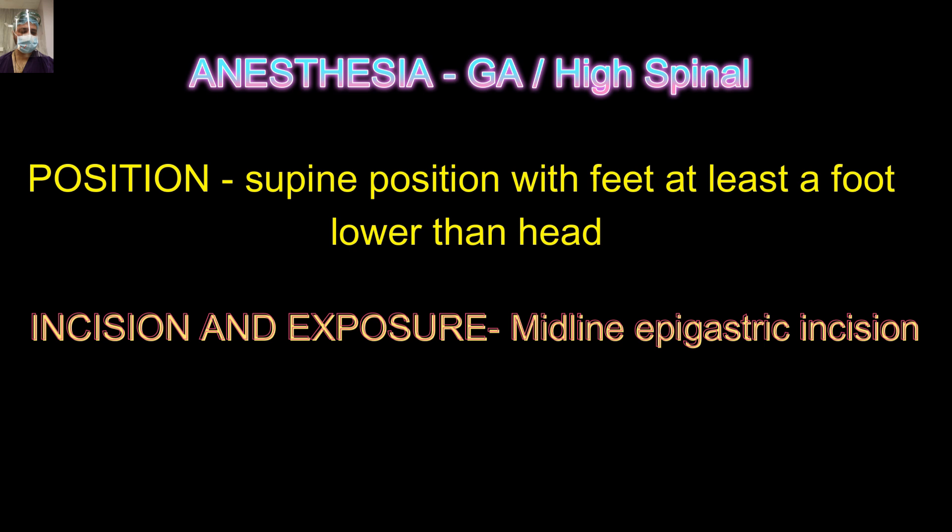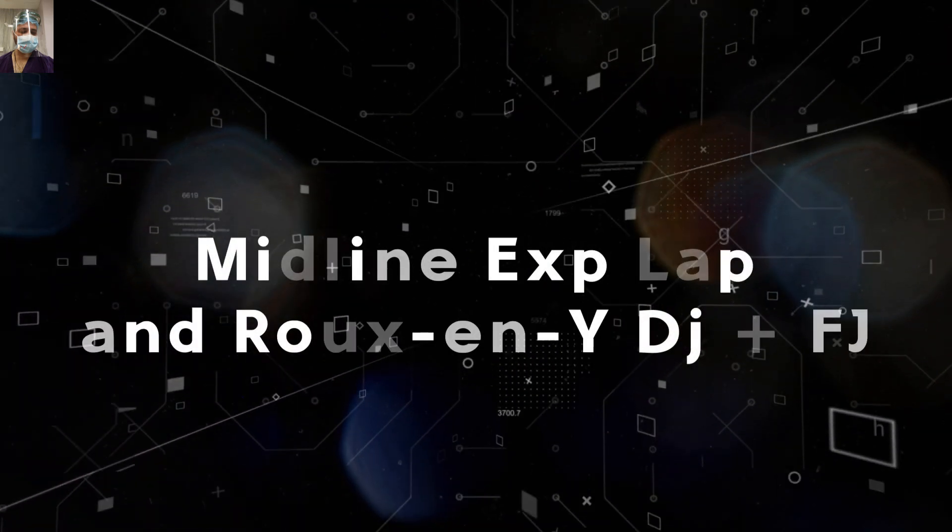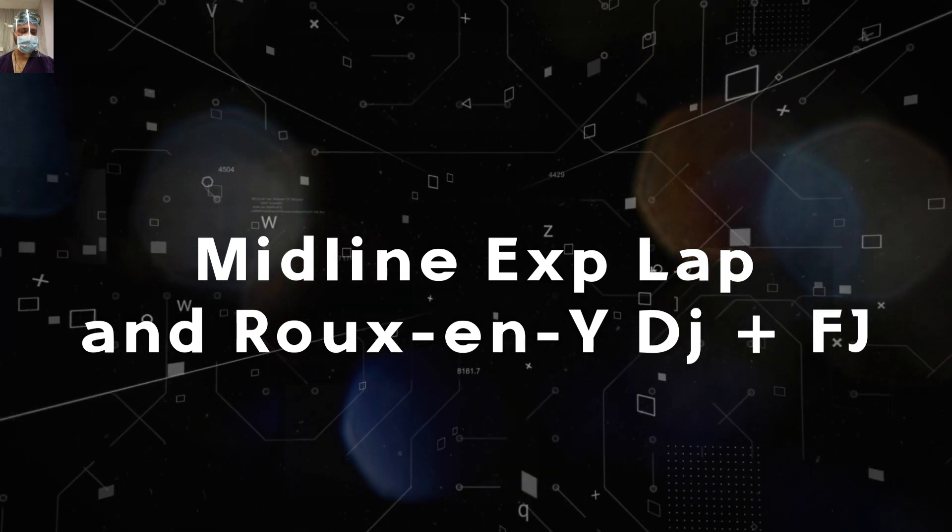Intraoperatively, there was some narrowing at the pylorus, so we added Roux-en-Y gastrojejunostomy, and in the same limb we did duodenojejunostomy as the Roux-en-Y part, followed by feeding jejunostomy. We will showcase both procedures so that you have a better grasp and understanding.